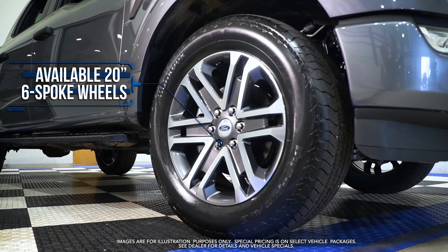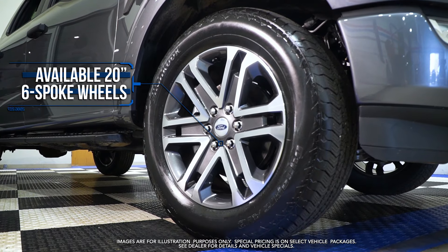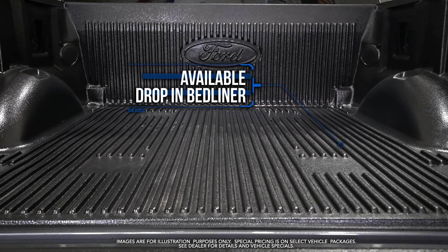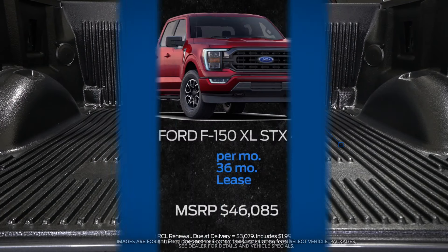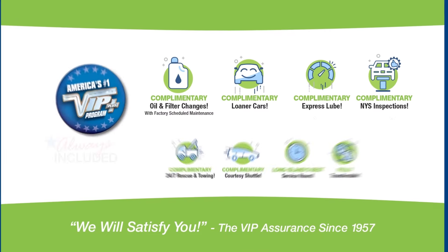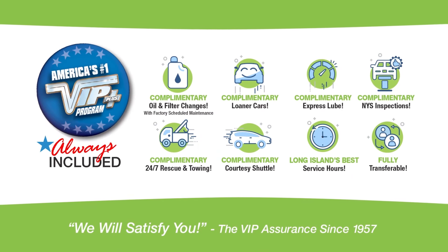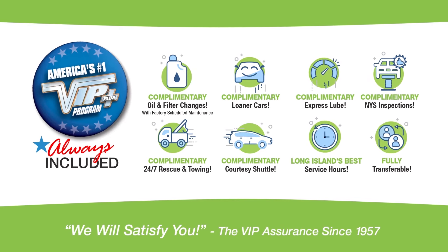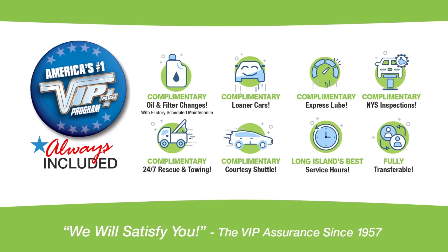Available 20-inch six-spoke wheels, available drop-in bedliner, and more. Lease at the exclusive VIP price. Plus, every Levittown Ford vehicle comes with America's number one VIP Plus program. At Levittown Ford, we will satisfy you.